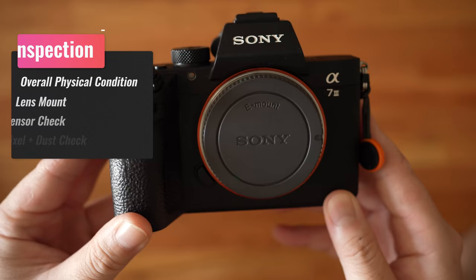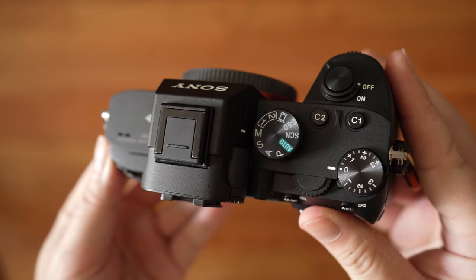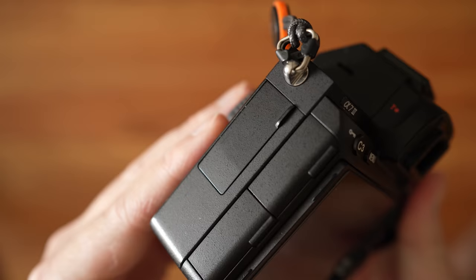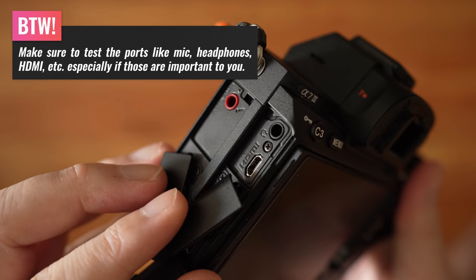Now let's go over how to properly inspect the camera. Treat buying a used camera much like buying a used car — you want to thoroughly inspect it before you drive out of the lot. The first thing to do is check out the physical condition. Normal wear and tear — minor scuffs and marks — are completely normal so long as it doesn't affect performance. What you're really looking for is obvious drop damage or potential water damage. Ask yourself: does the physical condition of the camera match the price?